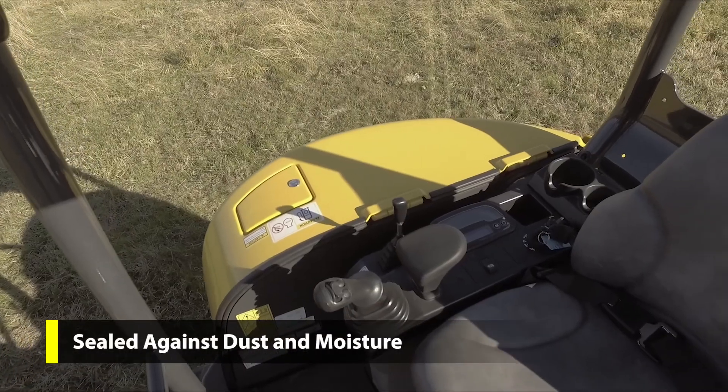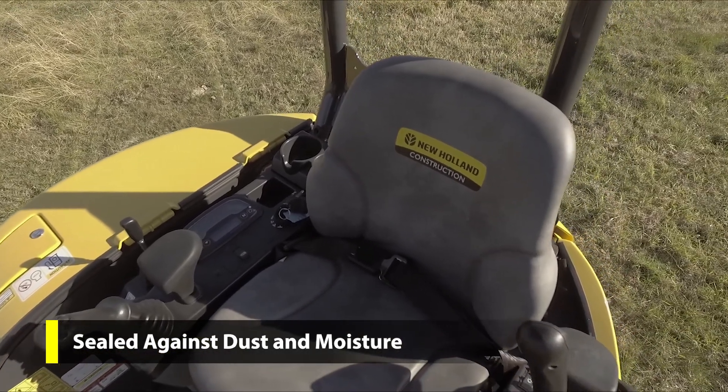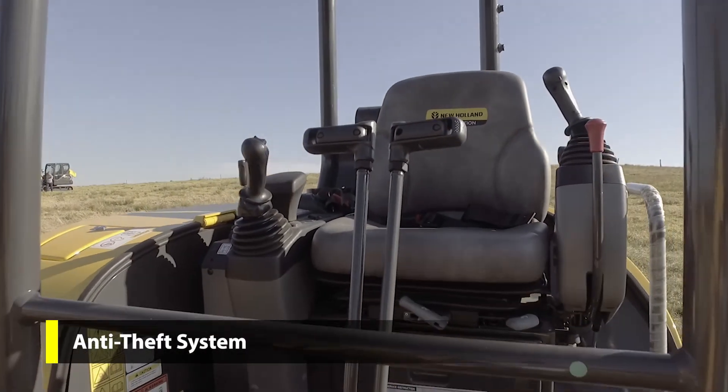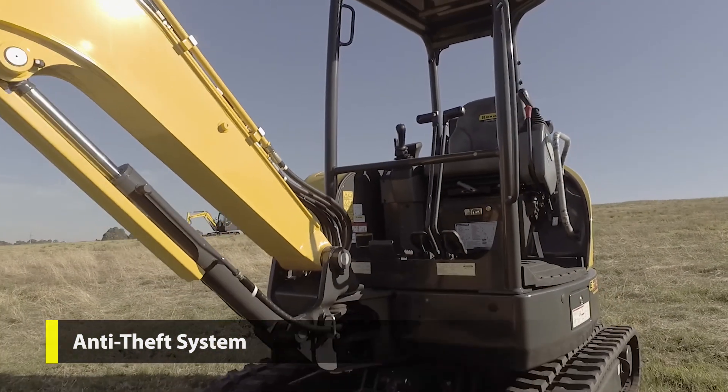The standard digital side console on the E26C, E33C and E37C is sealed against dust and moisture, as well as featuring an integrated coded anti-theft system to ensure your machine stays where you leave it. There is also an input for a rear view camera.